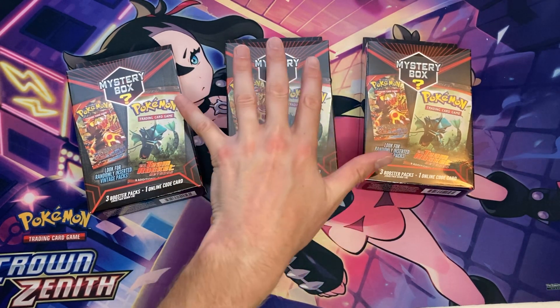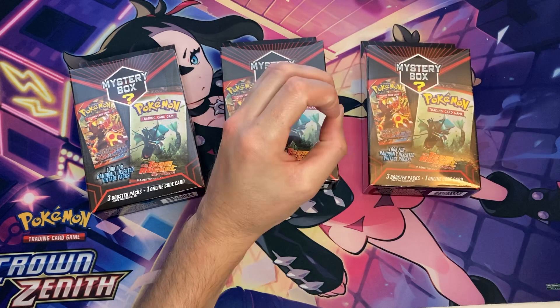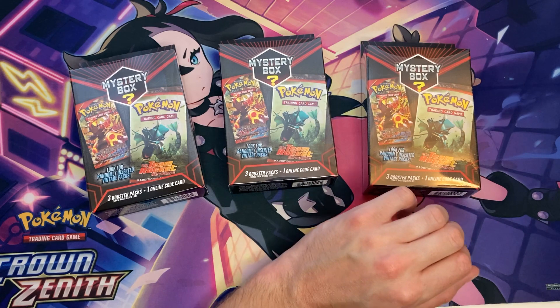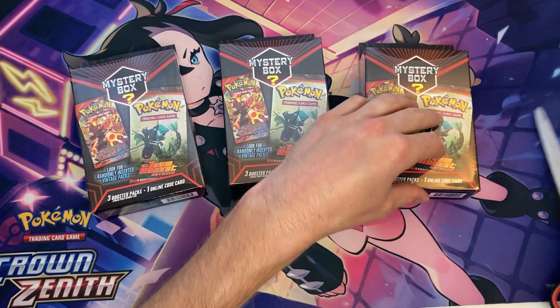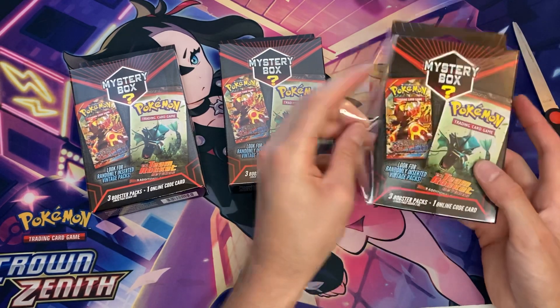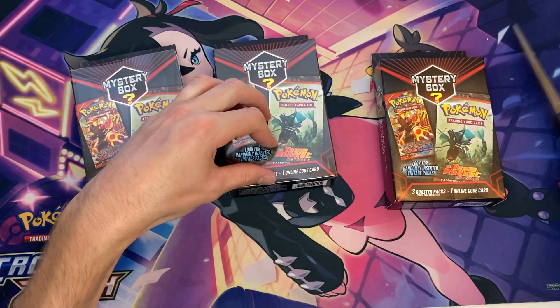This is the fourth or fifth Walmart Mystery Box I've seen in the past two years, and so far I'm 0 for 50 on Mystery Boxes with a chase pack. I've opened up 50 of these and still have never gotten a chase pack. A 1 in 10 chance? I find that a little bit hard to believe.